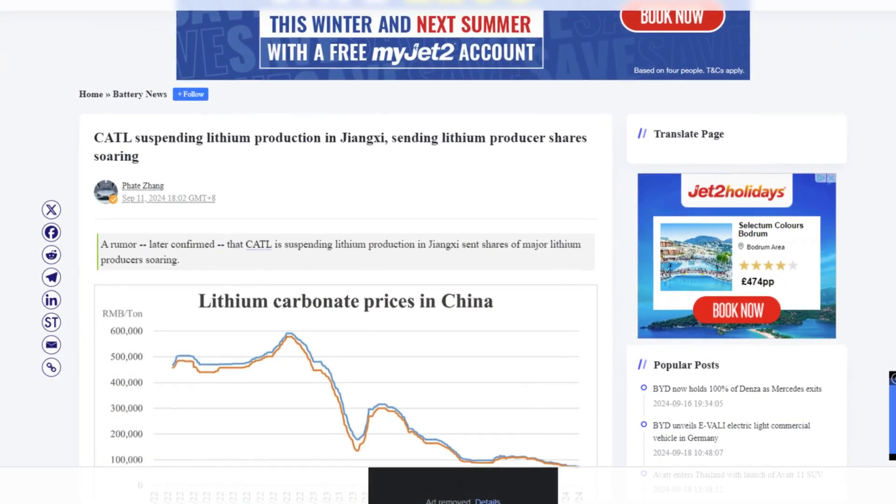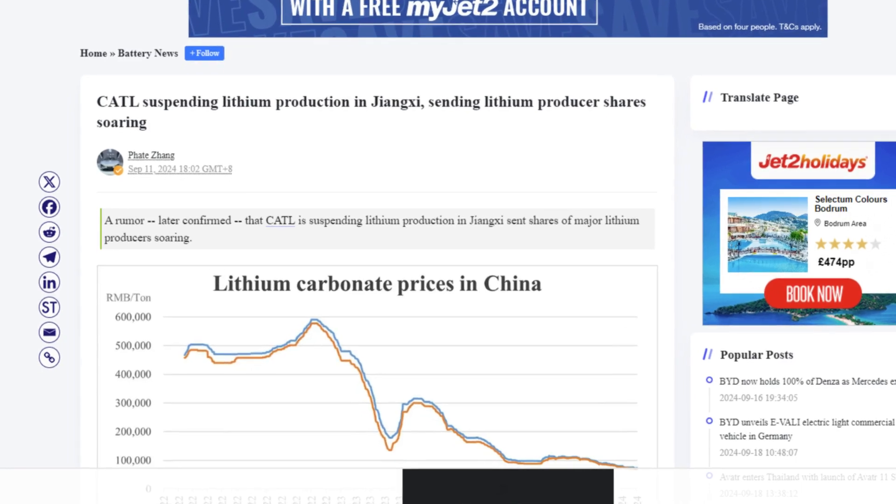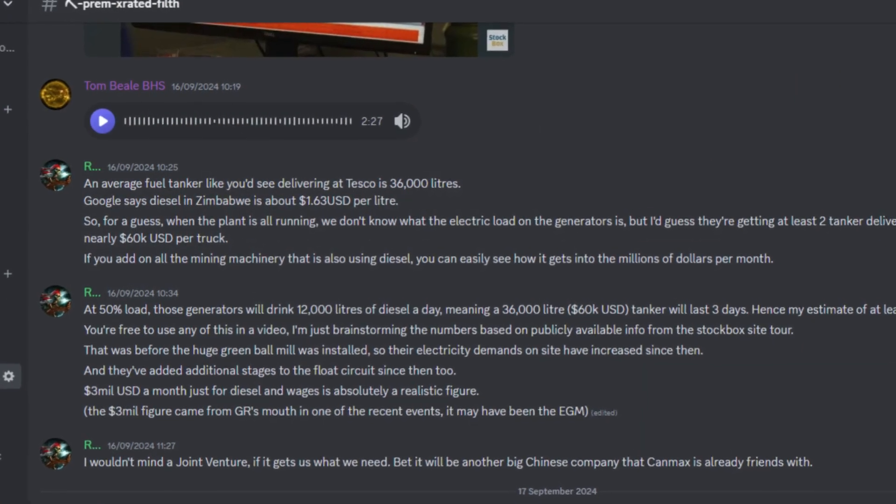The most notable event is the suspension of lithium production by CATL — C-A-T-L — one of China's largest battery producers. This move would be the reason why the price has been halted at 740 and we have seen a rise to 751. At $751 a tonne, you would think this would be highly profitable. But there is a lot of money that goes into running these plants — it's not just as straightforward as getting a shovel in the ground, digging something up and selling it.